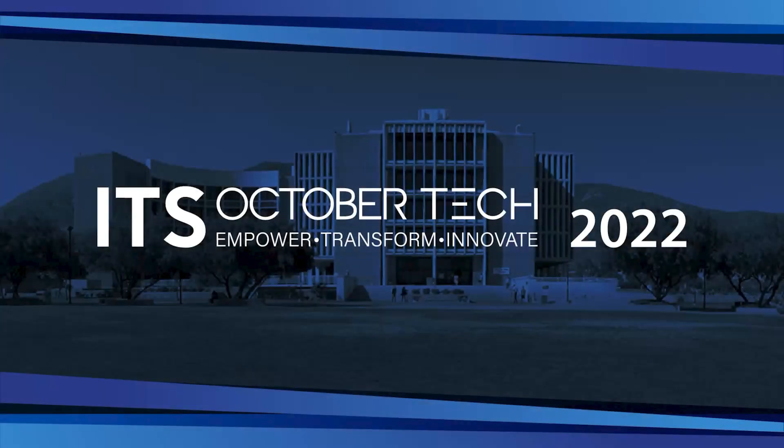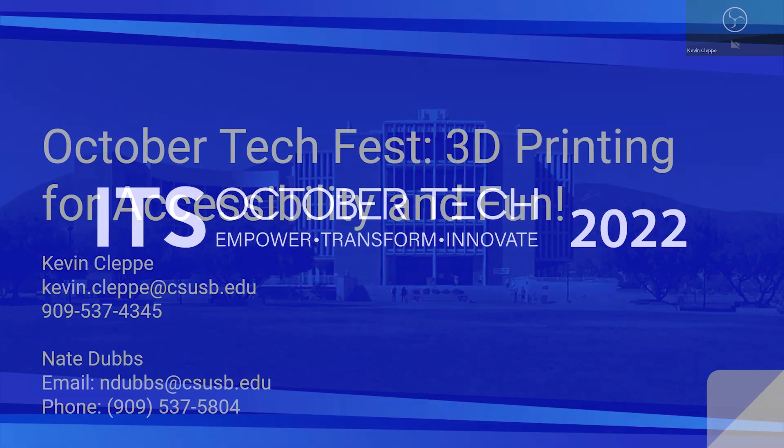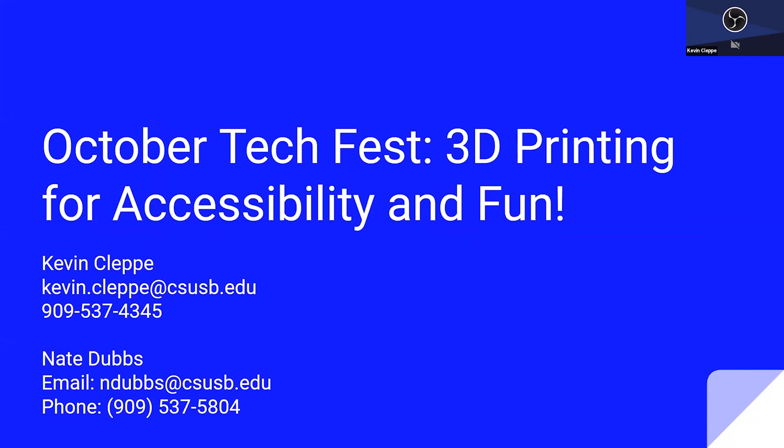Hello, everyone. I hope you're doing well and enjoying your day. My name is Kevin Kleppe, and today I want to talk to you guys about 3D printing for accessibility and for fun.